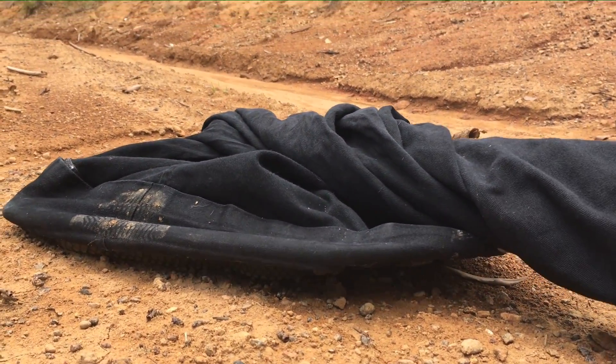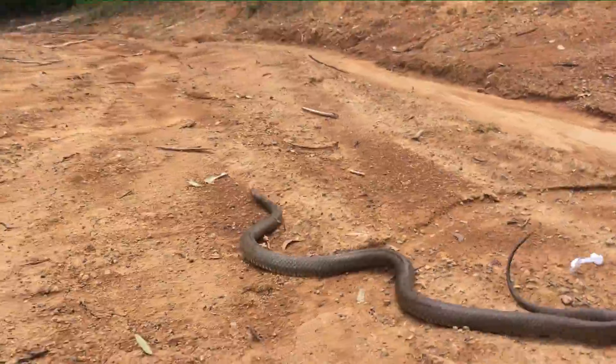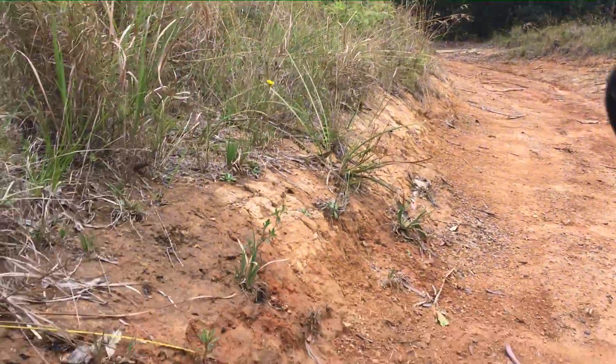G'day everyone. I'm going to briefly explain the Eastern Brown's defensive behavior and how it's often misinterpreted as aggressiveness.